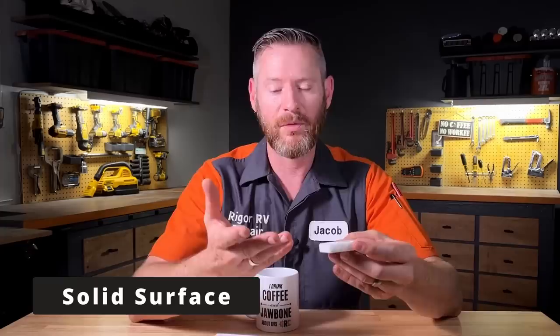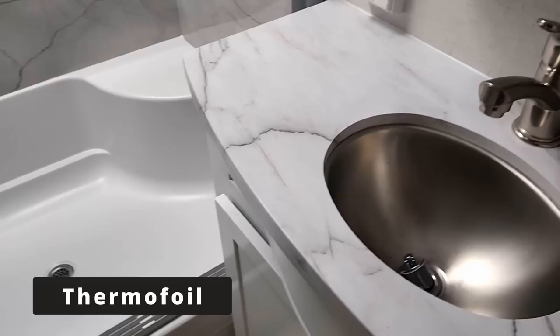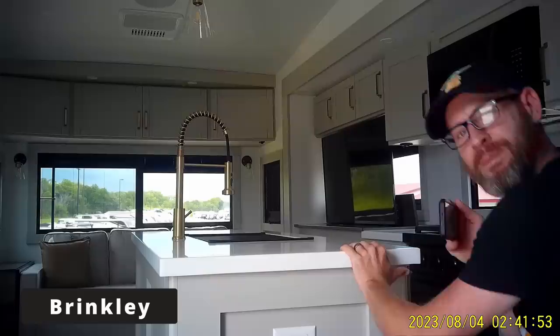The lowest quality countertop you can get is called thermofoil — they start with an MDF board, which is just super thick cardboard, and then drape a piece of plastic around it. The problem with thermofoil is if you put something hot on it, it'll melt right through it and you can only replace the entire countertop. Not to mention if you have any seams leaking water around the sink or edges, it'll reach the MDF and cause it to swell — it's not a material that lasts long under heavy use.